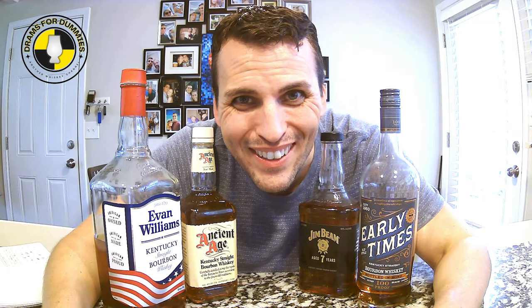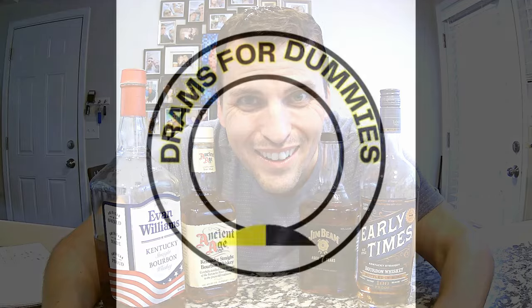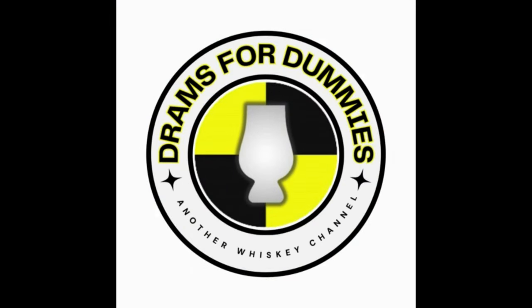It's a 25 and under bourbon whiskey battle, baby. How does it turn out? Stay tuned. Hello and welcome back to Drams for Dummies. I am Brett, the numero uno dummy. Thank you so much for joining me. We have the most exciting blind ever right here — look at it.